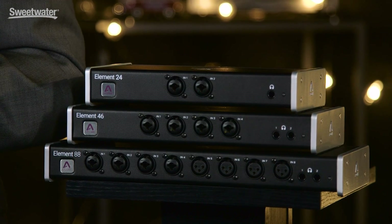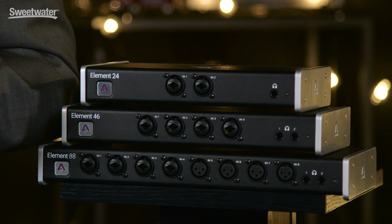We've incorporated many of our latest innovations in the Element product line at a level of quality that is truly remarkable. For example, our advanced stepped-gain mic preamps offer class-leading gain range and noise and distortion performance.